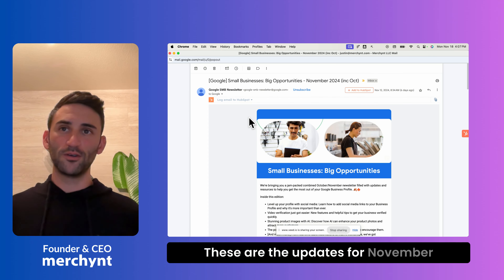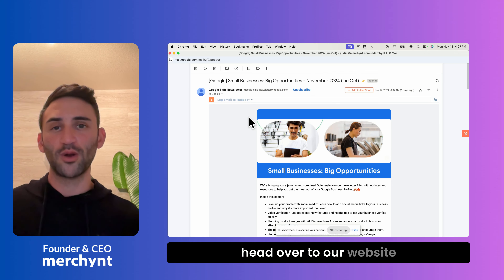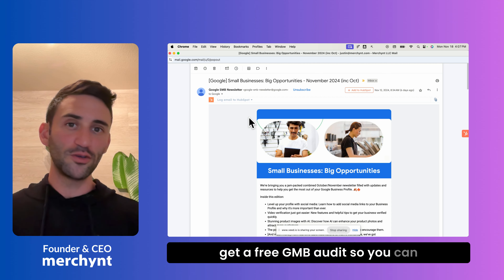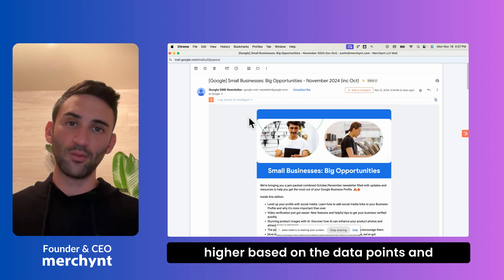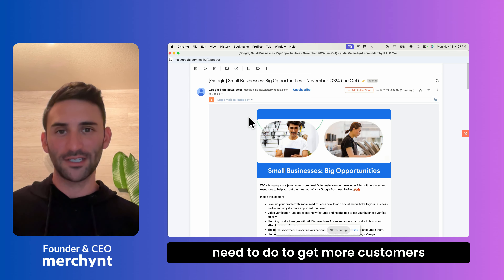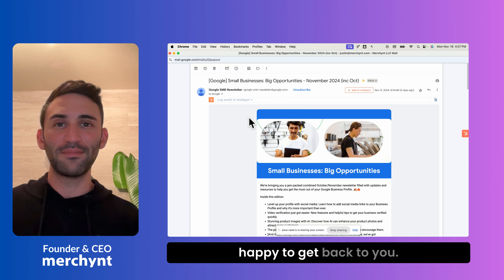So there you have it — these are the updates for November from Google on how you can get your Google Business Profile ranking higher. If you want even more tips, head over to our website and hit the button to get a free GMB audit, so you can find out exactly what you can do to rank your Google Business Profile higher based on what Google is telling us you need to do to get more customers from Google Maps. If you like this video, please hit the like button, comment anything, and we'll be happy to get back to you. Thank you.